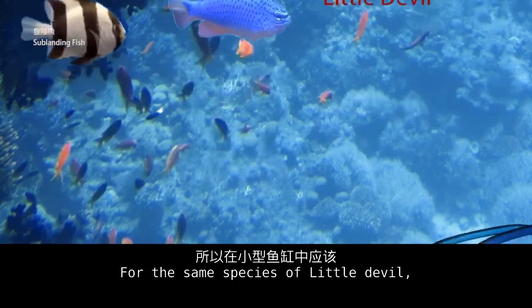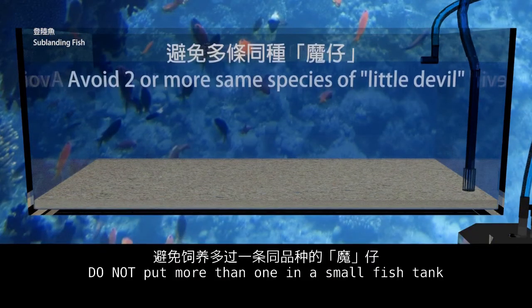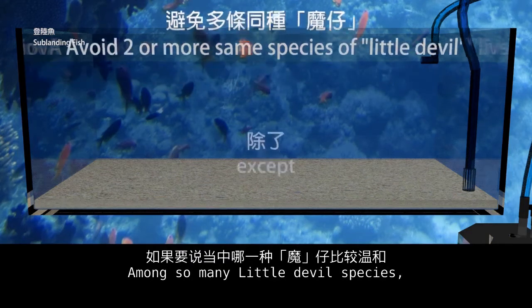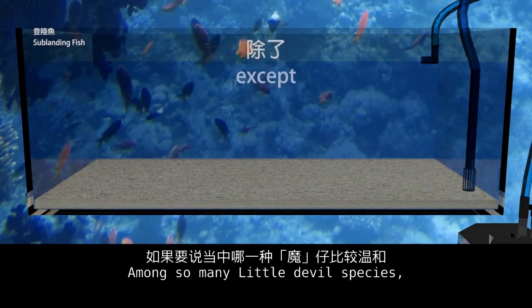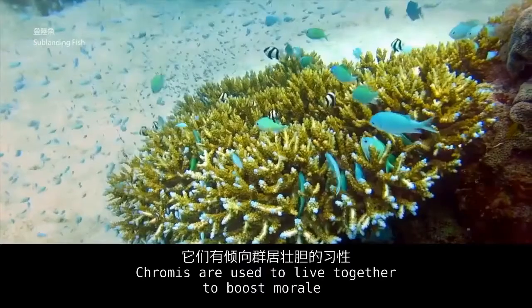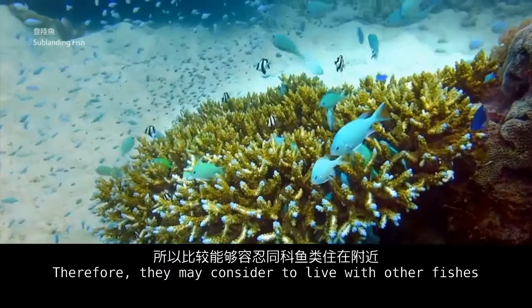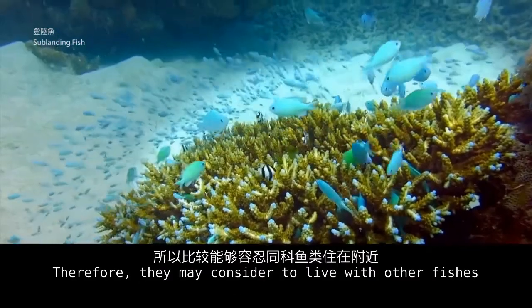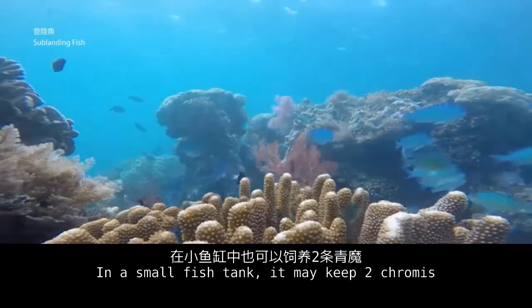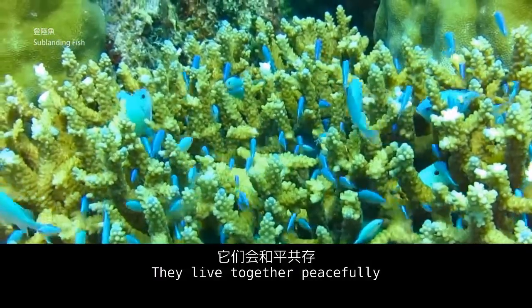For the same species of little devil, do not put more than one in a small fish tank. Among so many little devil species, the kumus is the only tame kind. Kumus are used to living together in groups, so they may be comfortable living with other fishes. In a small fish tank, you may keep two kumus and they will live together peacefully.